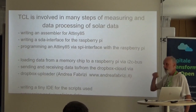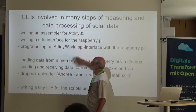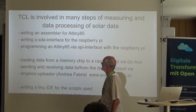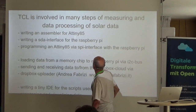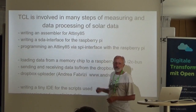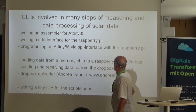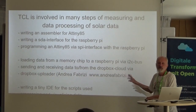There is a lot of work involved in all these steps — for example, writing an assembler for the ATtiny, and writing an SPI interface for the Raspberry Pi. Loading data from the memory chip to the Raspberry Pi via I2C bus was mentioned in last year's talk.